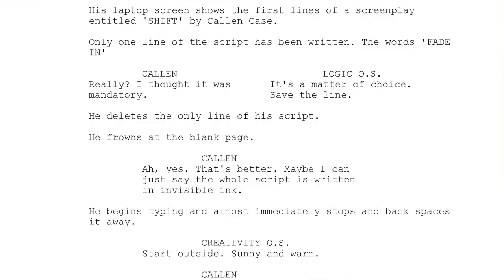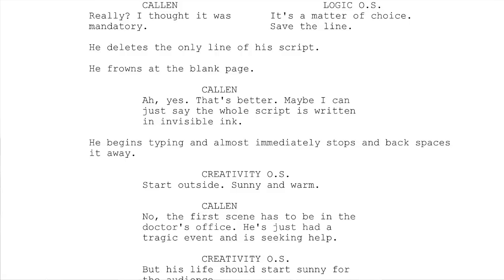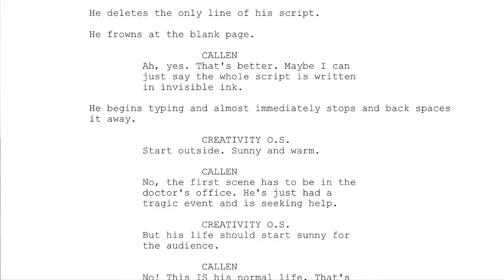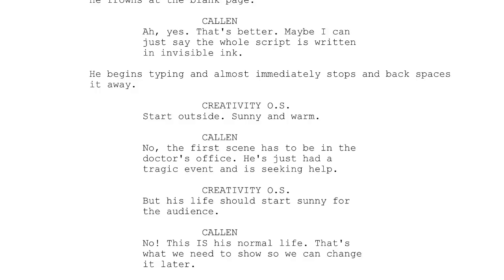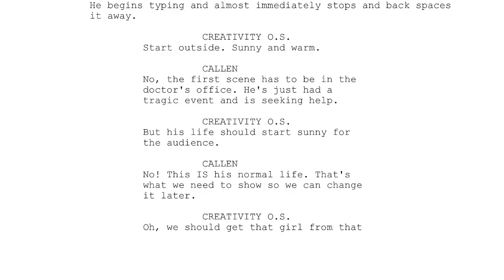He deletes the only line of his script and frowns at the blank page. Kalen: 'Ah, yes, that's better. Maybe I can just say the whole script is written in invisible ink.' He begins typing and almost immediately stops and backspaces it away. Creativity off-stage: 'Start outside, sunny and warm.' Kalen: 'No, the first scene has to be in the doctor's office. He's just had a tragic event and is seeking help.' Creativity off-screen: 'But his life should start sunny for the audience.' Kalen: 'No, this is normal life. That's what we need to show so we can change it later.'